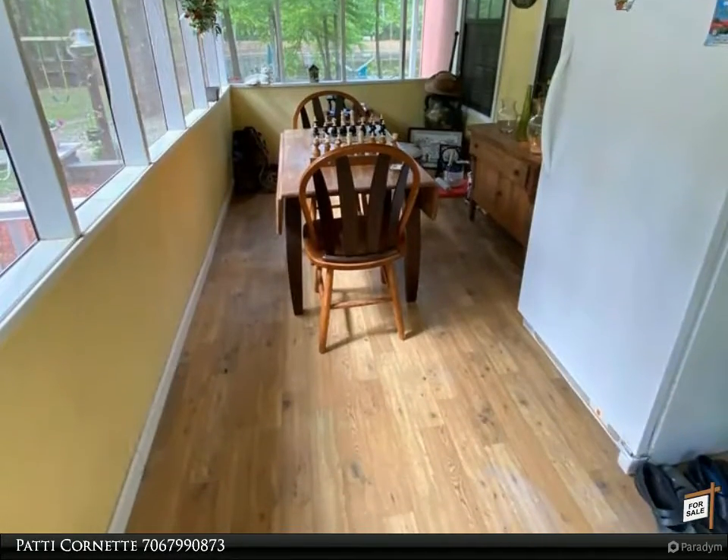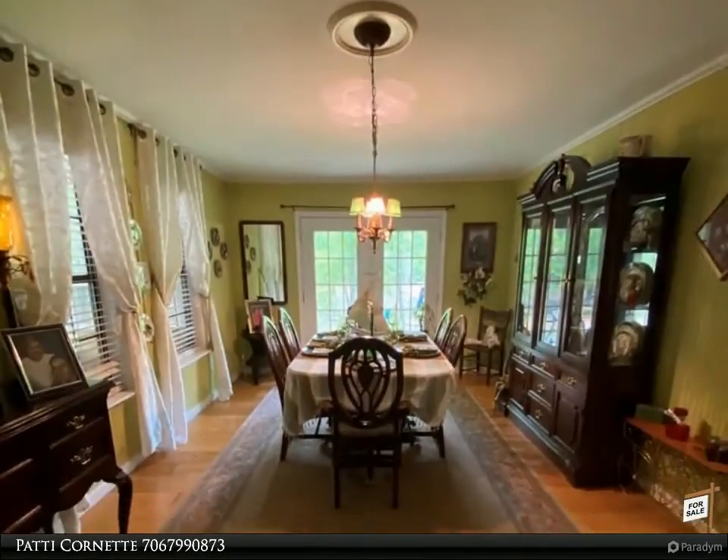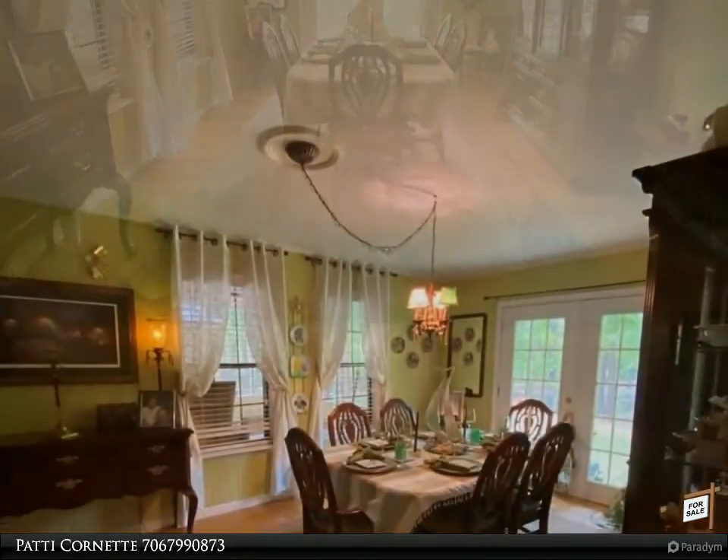The sitting room could be converted to a 4th bedroom. Additional features include a metal roof, new AC, and a 30 by 40 outbuilding with electricity and an air compressor, plus a 2-car carport.